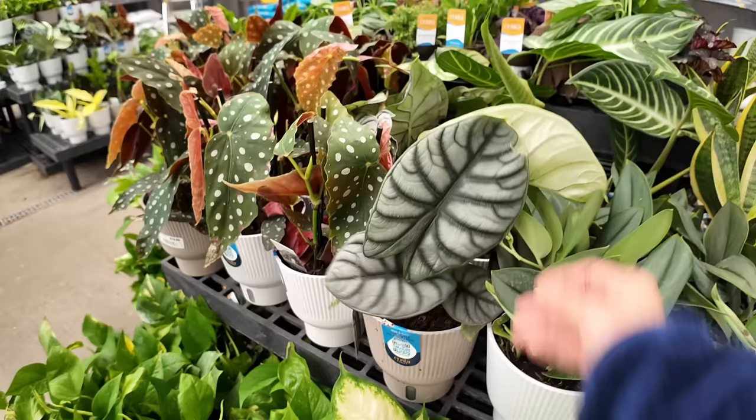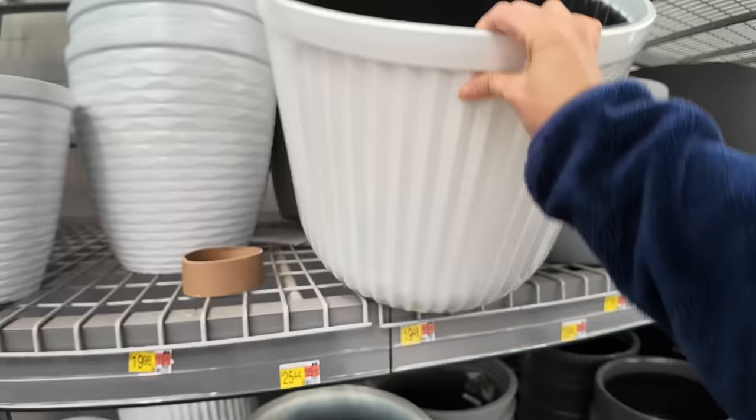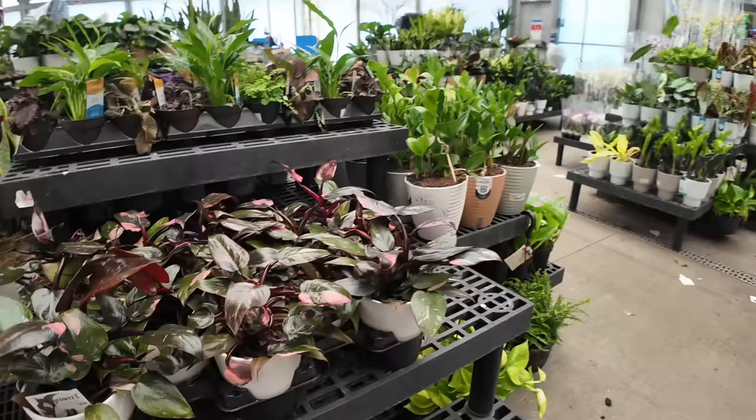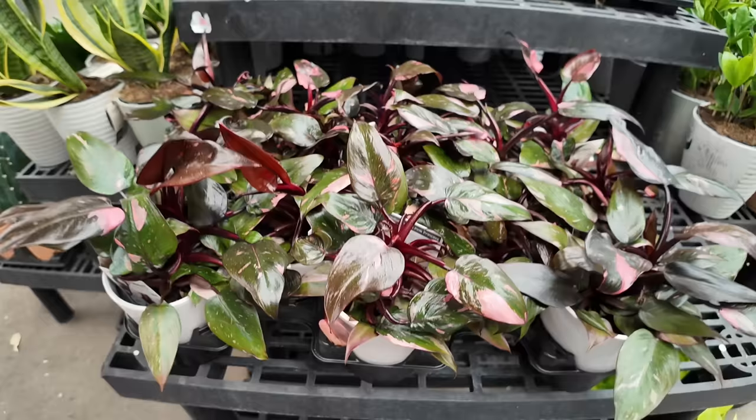That is a big Silver Dragon — wow! Same with their pots here — great deal for a pot this size; this is 20 bucks. They look heavy but they're actually not. Pink princess! Could you believe these used to be over a hundred dollars? I got a tiny cutting years ago for $80, and now they're just... what, 20 bucks?